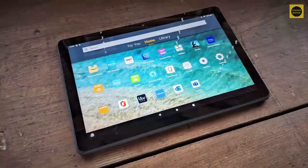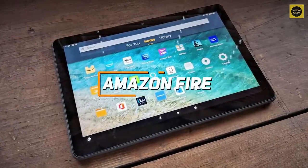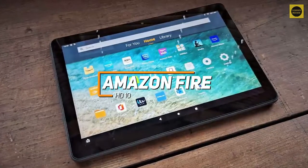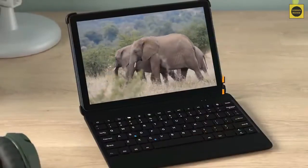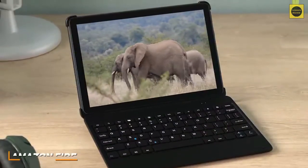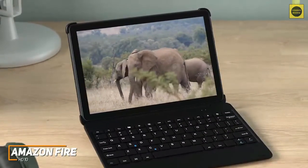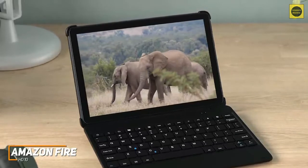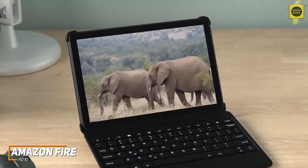Next up, we have a tablet that comes with an intuitive operating system and a decent processor considering the price. The Amazon Fire HD10 is a great and inexpensive alternative to consider. Not everyone has hundreds of dollars to spend on an Android tablet, and the Amazon Fire HD10 is a cheaper, user-friendly alternative to premium competitors that performs well with most everyday tasks. It also runs the feature-rich Fire OS 7 to provide a pleasant user experience.